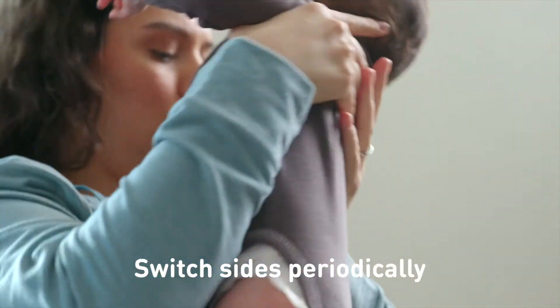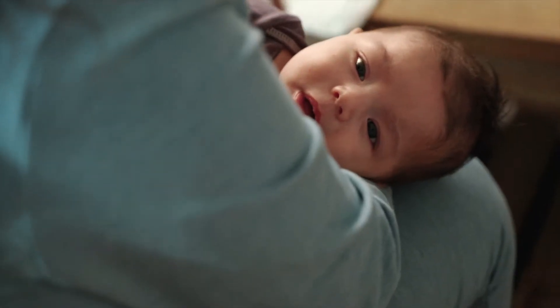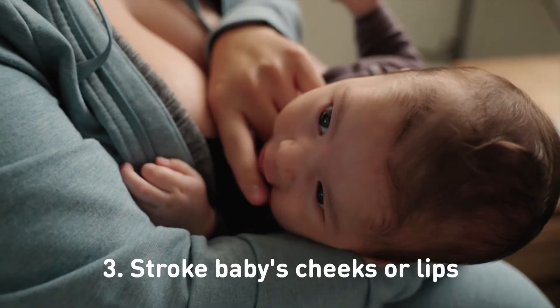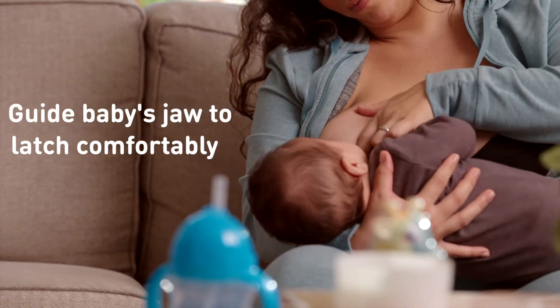You can switch sides and positions periodically to help avoid soreness in your arms and breasts. As you guide your baby's lips to the nipple, their mouth should open wide as a reflex. Stroking the cheeks or lips will also encourage this response. You want the jaw to start just behind the areola so they can latch comfortably.